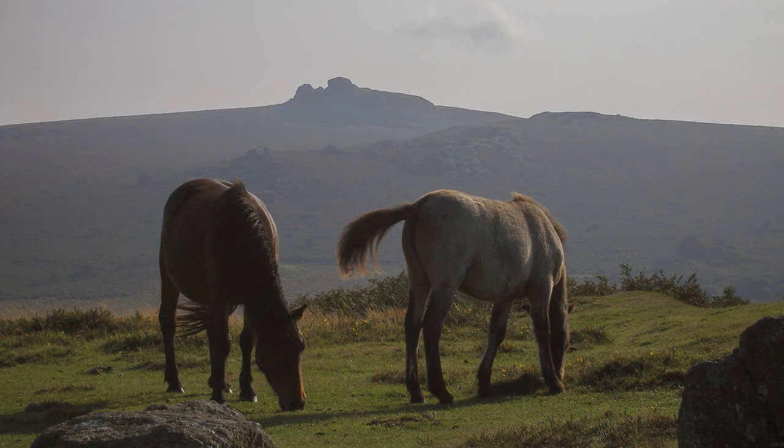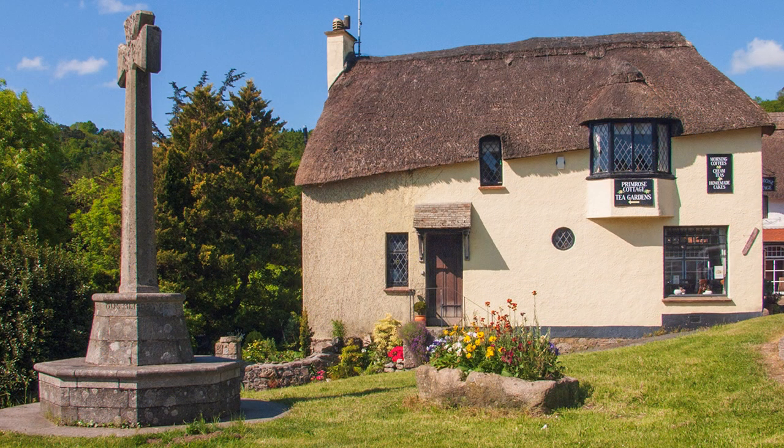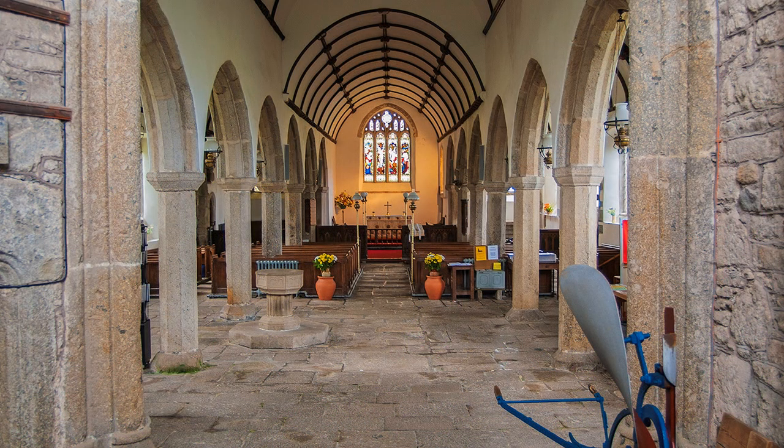Much of Dartmoor's population consists of wild ponies roaming free, rounded up annually for a pony drift each autumn. Cottage villages are scattered over the area and include Widecombe-in-the-Moor — and who knows, one of its residents might be a grey mare, to quote the popular song.